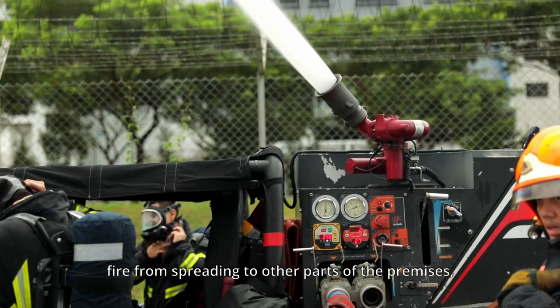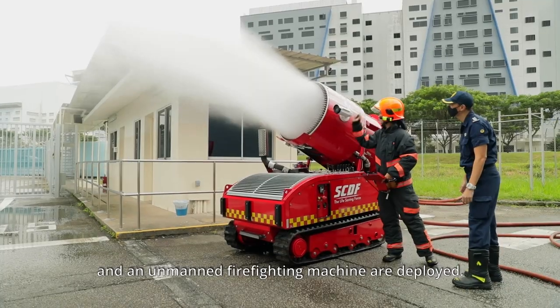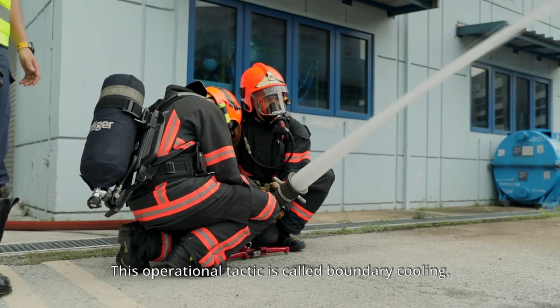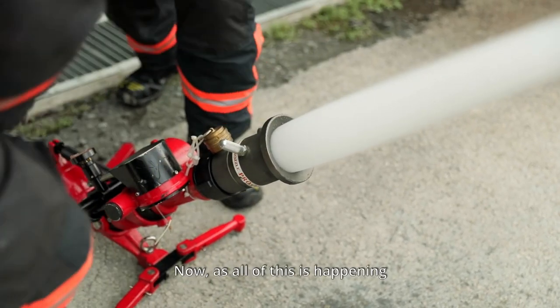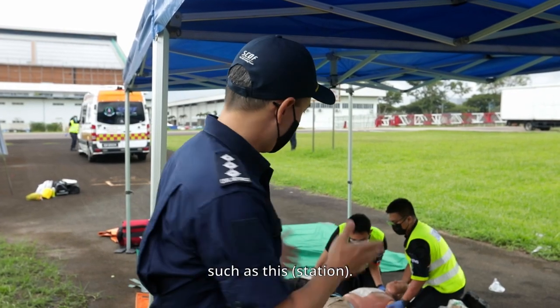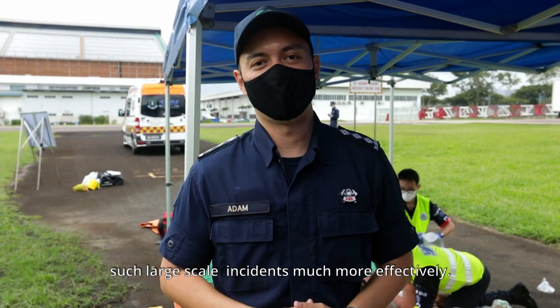To prevent the fire from spreading to other parts of the premises, several vehicle-mounted water monitors and an unmanned firefighting machine are deployed. This operational tactic is called boundary cooling. Now, as all of this is happening, it's very important to set up control points such as this one. These control points help us to manage such large-scale incidents much more effectively.